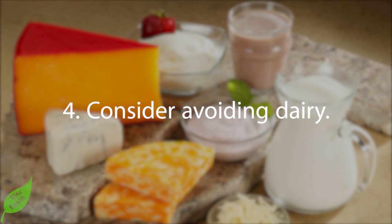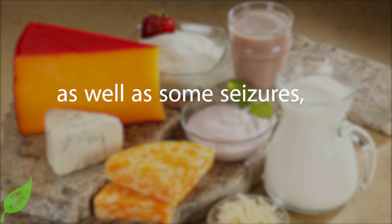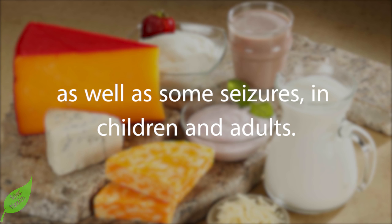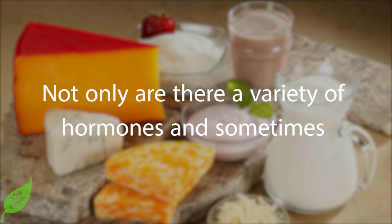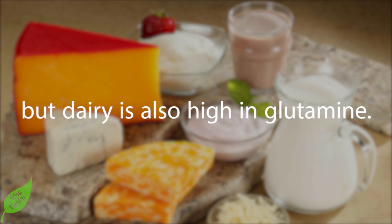Number four — consider avoiding dairy. Dairy products are other types of problematic foods and drinks that create a lot of allergic reactions as well as some seizures in children and adults. Not only are there a variety of hormones and sometimes contaminants in cow's milk that negatively impact the brain, but dairy is also high in glutamine.